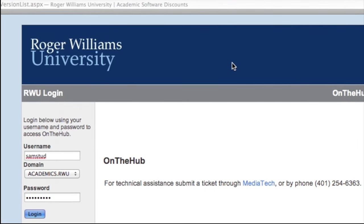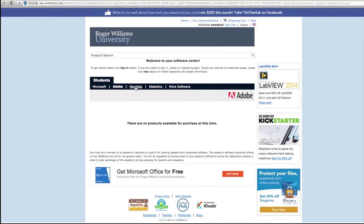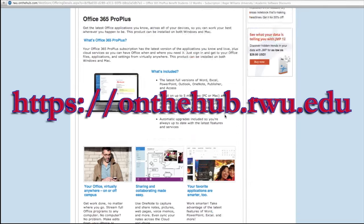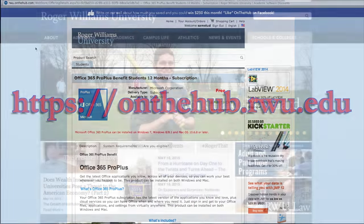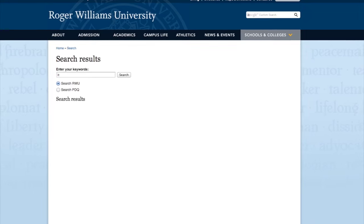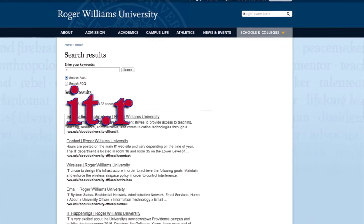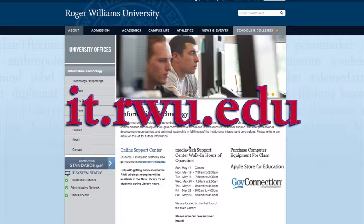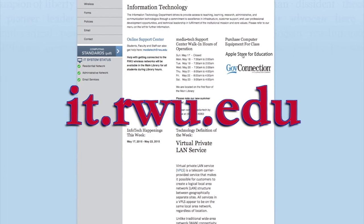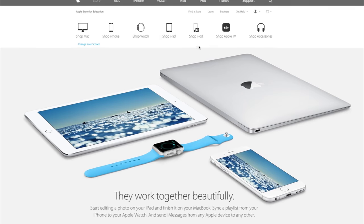Office 365 can be installed on your laptop for free by visiting https://onthehub.rwu.edu. Looking for a laptop or a tablet? Visit the information technology homepage at it.rwu.edu, where you will find links that will lead you to academic pricing for your next big purchase.